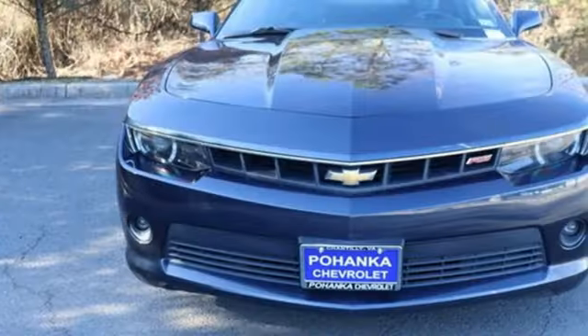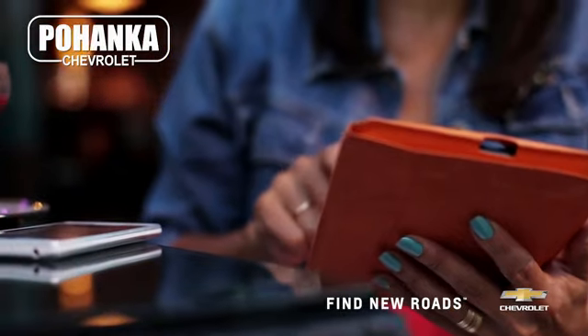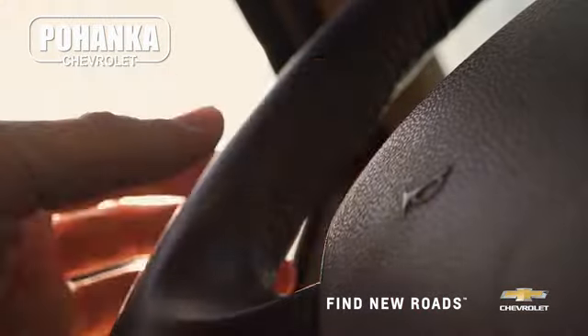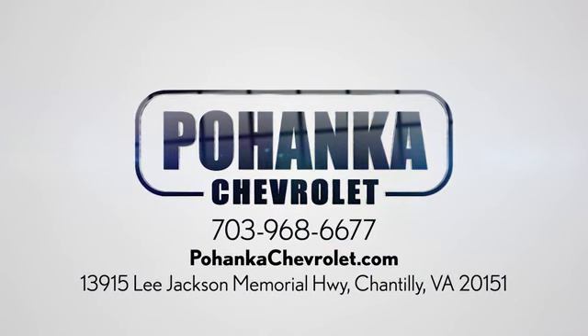the journey matters more than the destination. You'll never know until you try. Test drive it today. Spend less time shopping and more time enjoying your new ride at Pohega Chevrolet. We're conveniently located at 13915 Lee Jackson Memorial Highway, Route 50 in Chantilly.